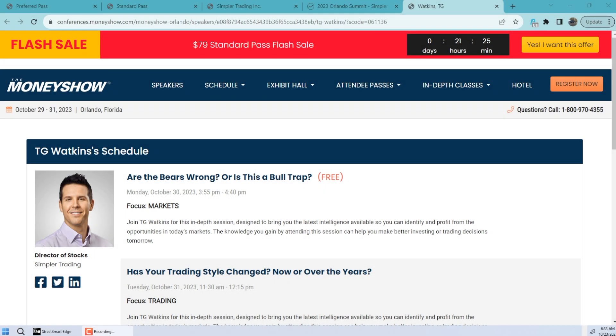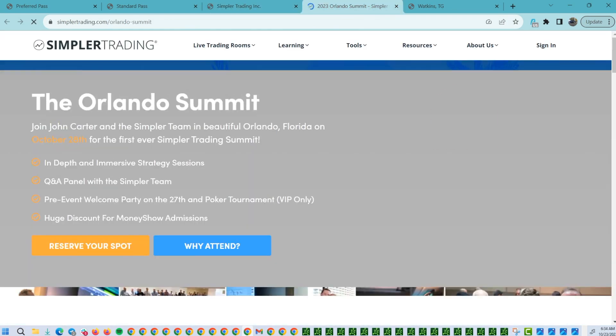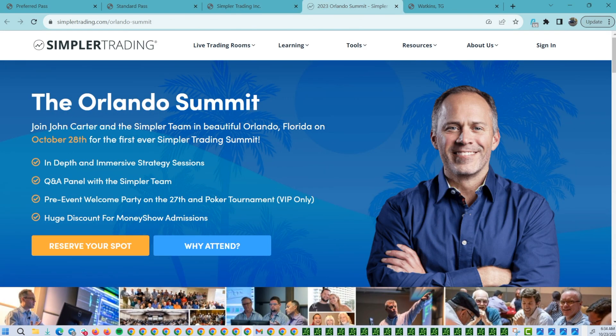Good morning traders, TG Watkins here. It is October 23rd. We have the Money Show coming up right around the corner — that's Monday and Tuesday for me, where I have a speaking spot and a board panel review with the rest of our team. We also have the Orlando Summit for Simpler Trading, so make sure you guys have your tickets and are planning on going.